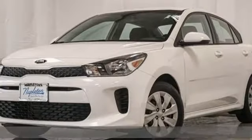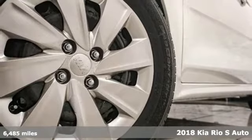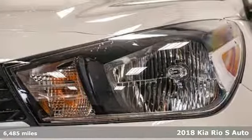It's a 2018 Kia Rio. Sharp aerodynamic style, strong performance, and no need to compromise. This Rio is a winning value.